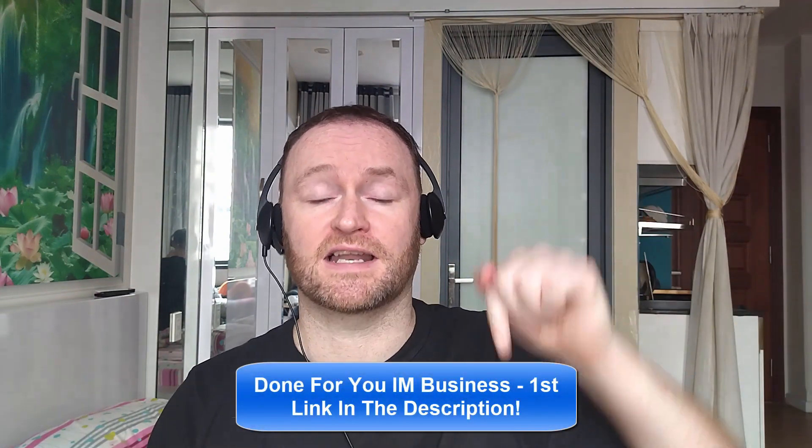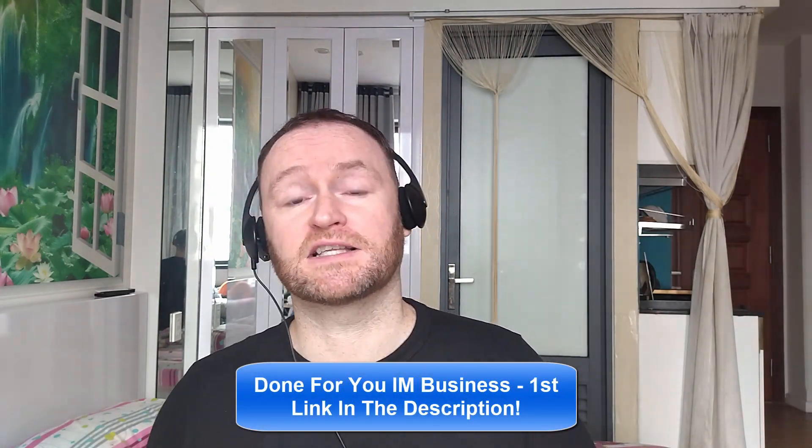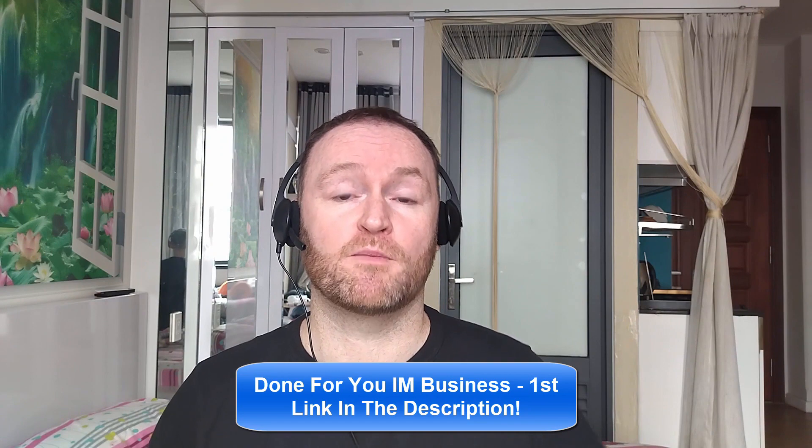So with that said, let's check out what this product is all about. If you would like me to build your entire internet marketing business for you and stay with you until you get to $10,000 per month, check out the first link in the description. If you would like to pick up the product I'm reviewing, check out the second link in the description. Let's check out what this product is all about.